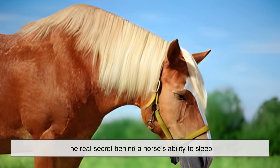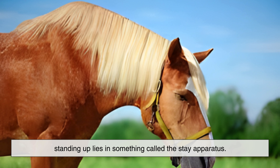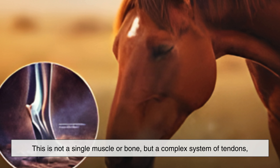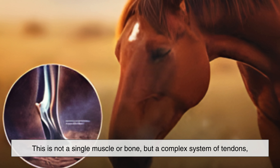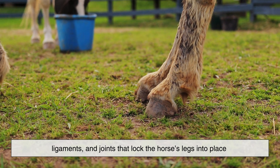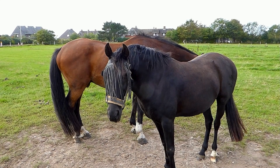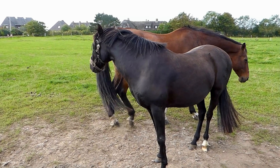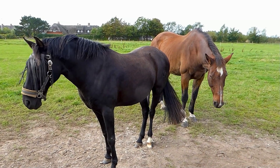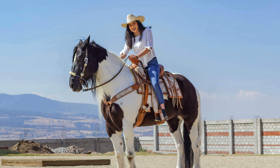The real secret behind a horse's ability to sleep standing up lies in something called the stay apparatus. This is not a single muscle or bone, but a complex system of tendons, ligaments, and joints that lock the horse's legs into place with minimal muscular effort. When the stay apparatus is engaged, the horse can relax its major muscles without collapsing. Essentially, the skeleton does most of the work.